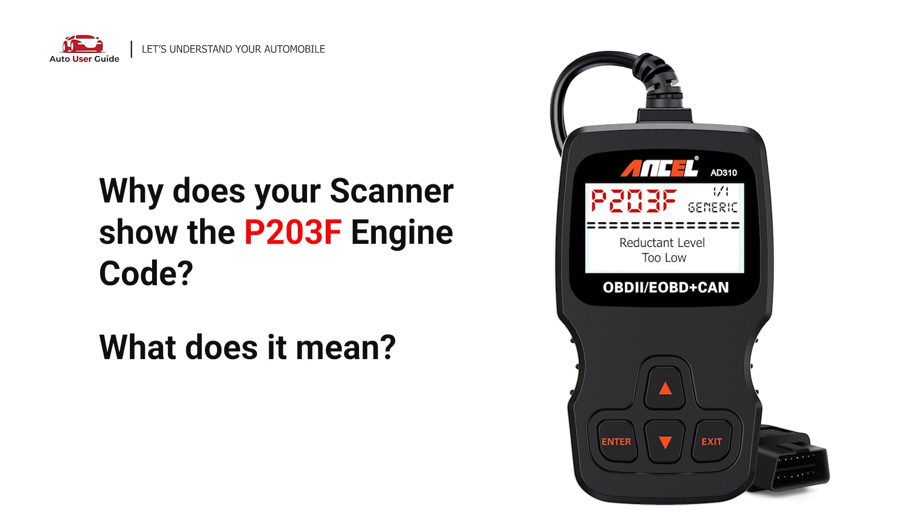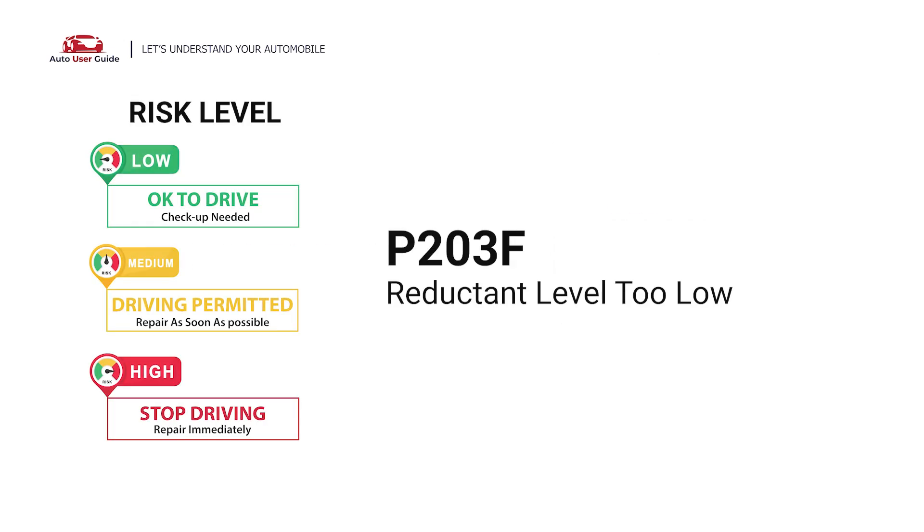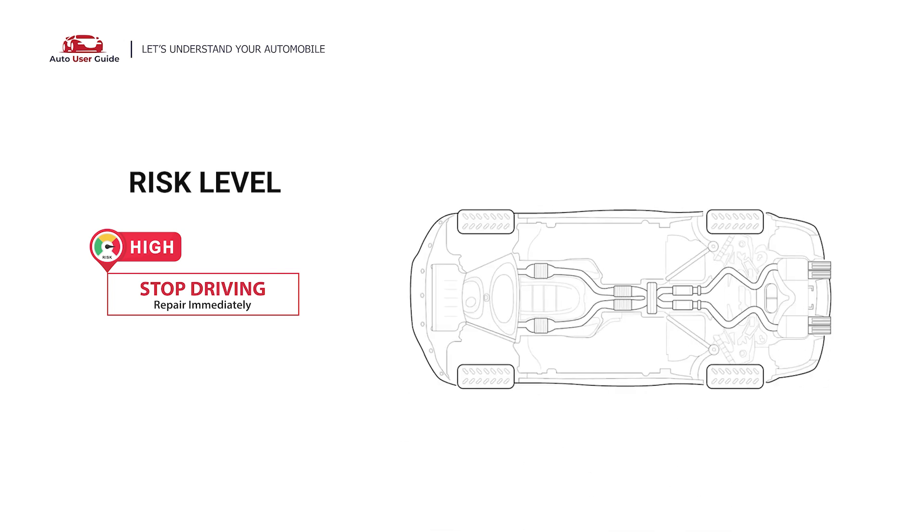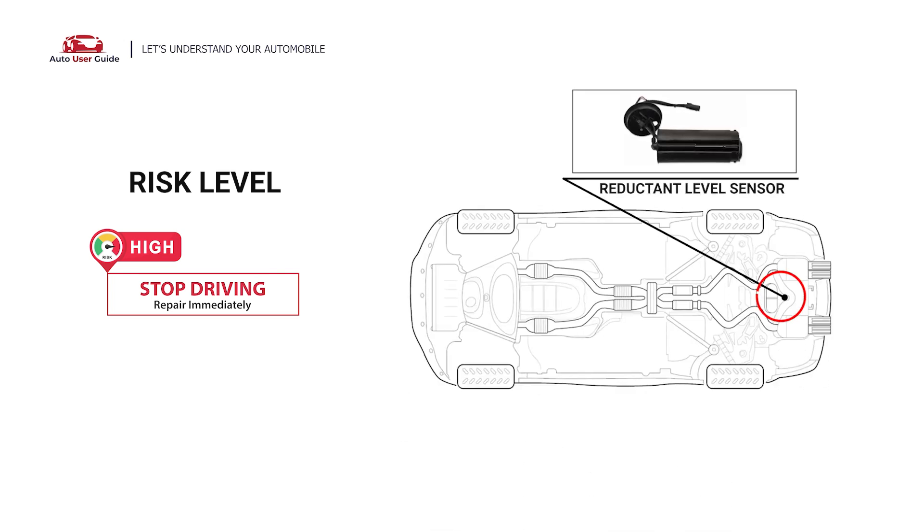Why does your scanner show the P203F engine code? What does it mean? P203F is a diagnostic trouble code for reductant level too low. It indicates that the PCM has detected the diesel exhaust fluid level in the tank is too low. Under this circumstance, stop driving and repair your vehicle immediately.